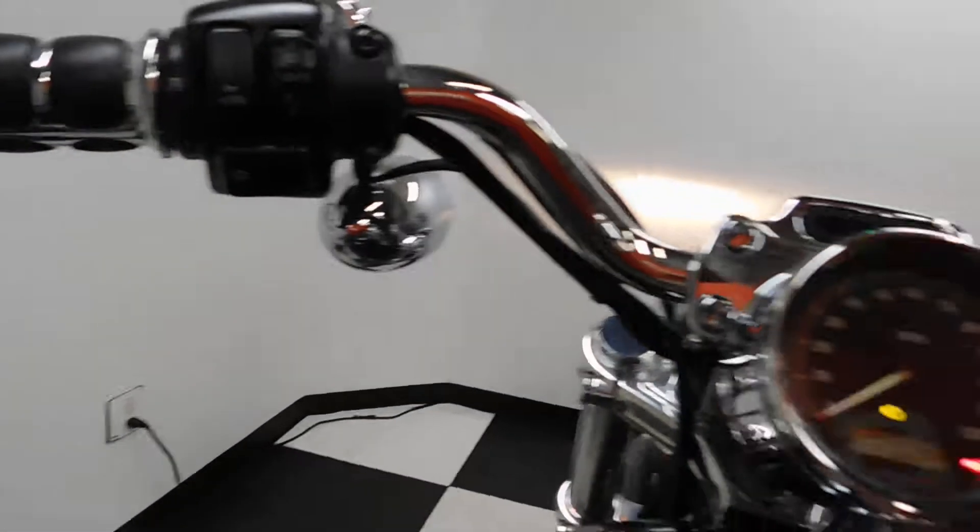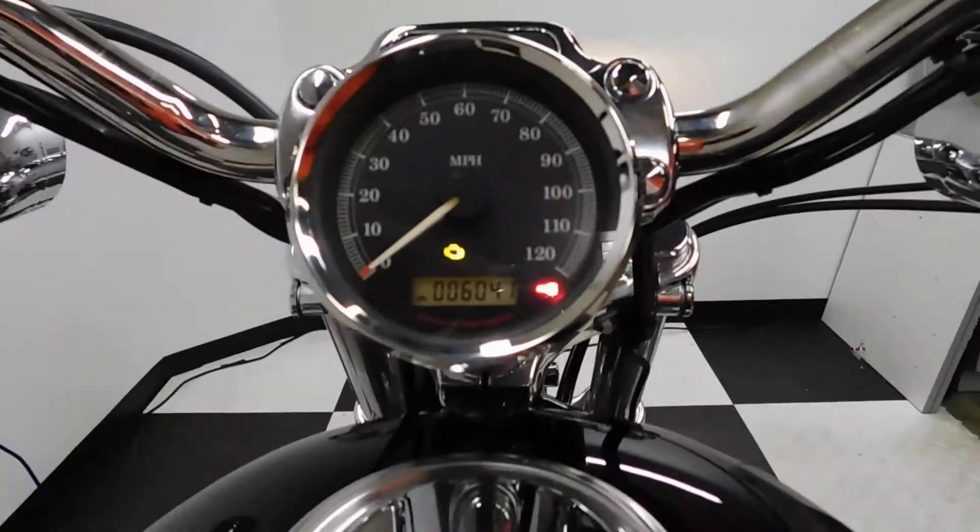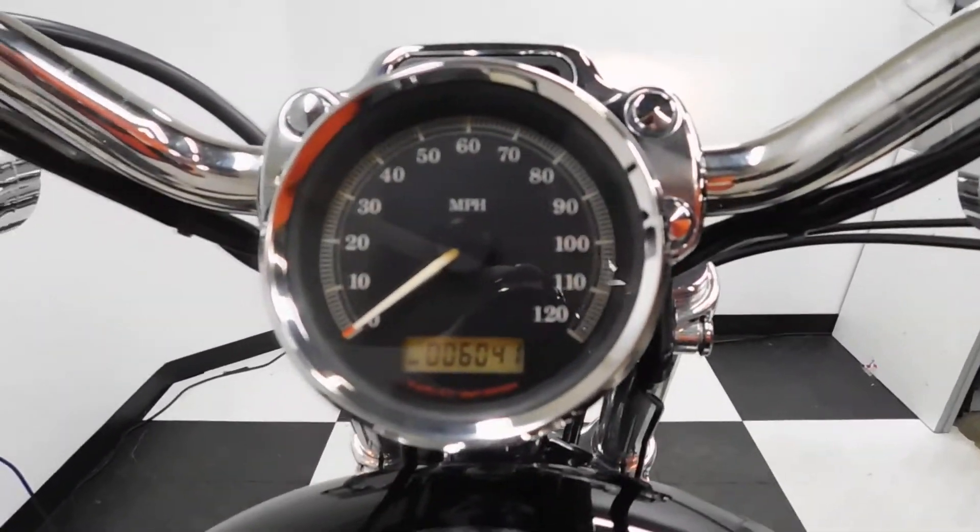Let me show you those miles now. 6,041 is what's on it.